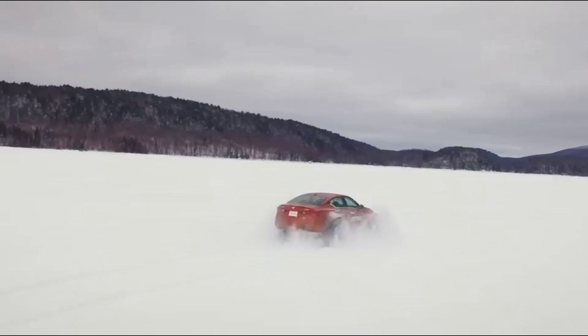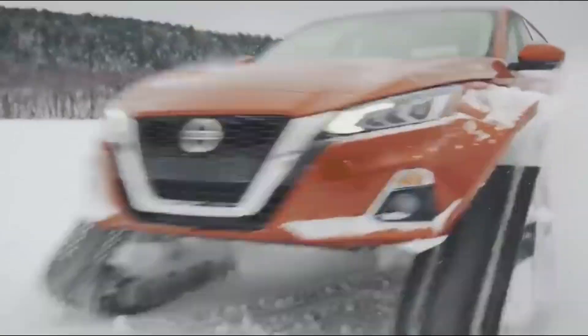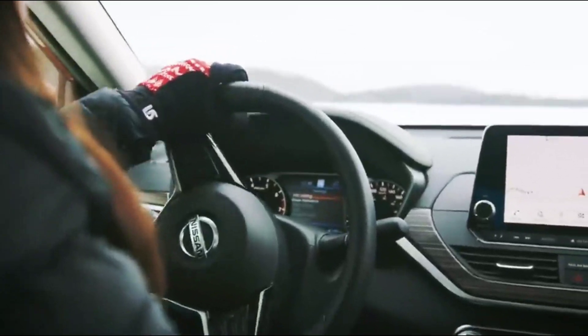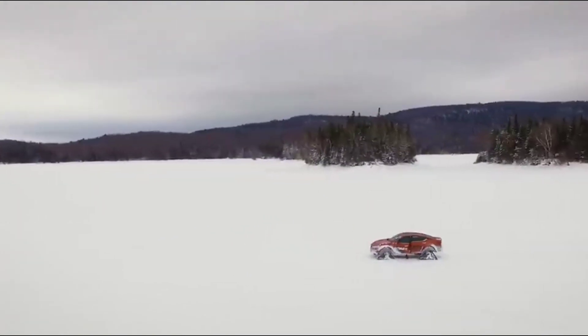The Altima T-AWD also includes advanced safety features and state-of-the-art technology, making it a top choice for modern drivers. Whether you're navigating city streets or exploring the great outdoors, the Nissan Altima T-AWD delivers a driving experience like no other.